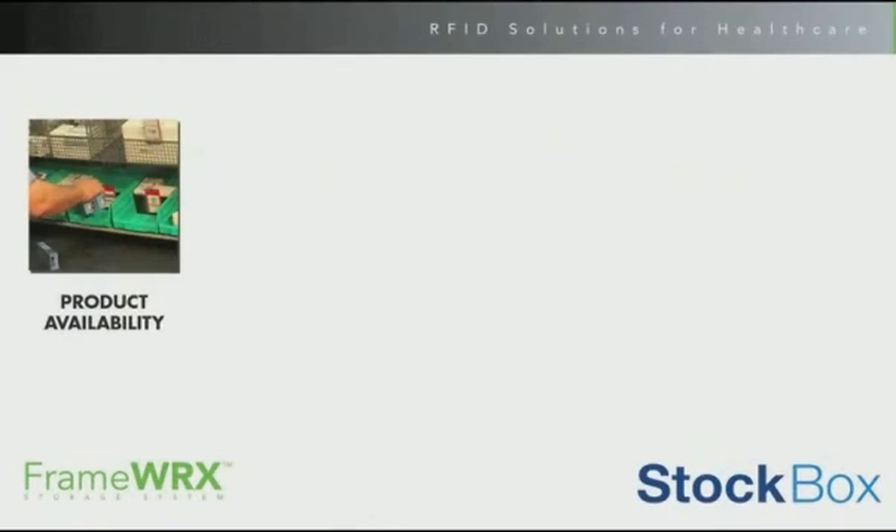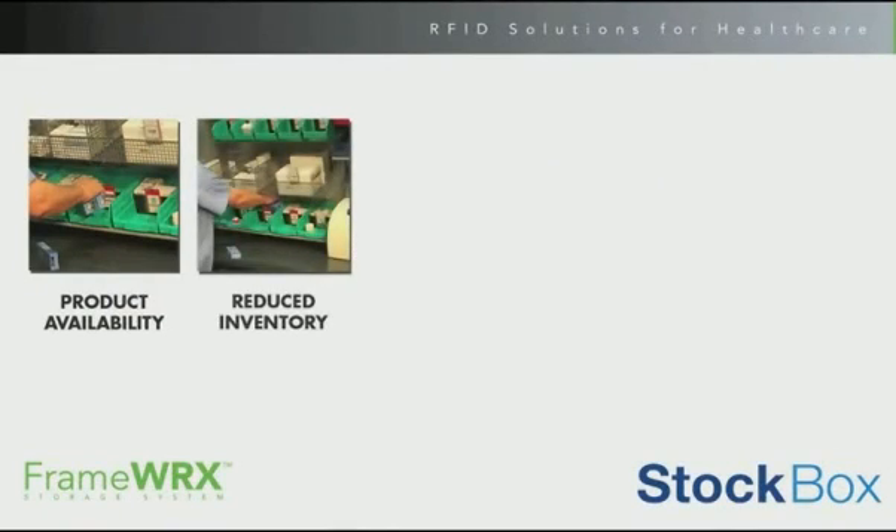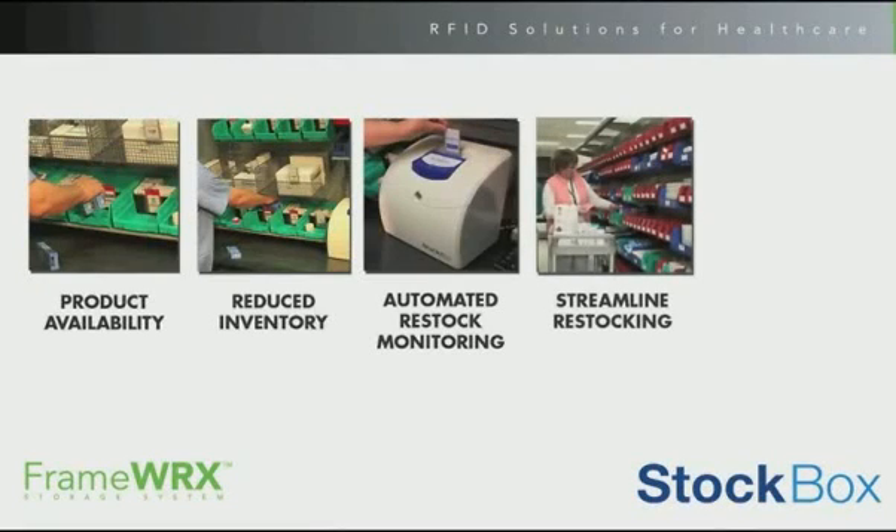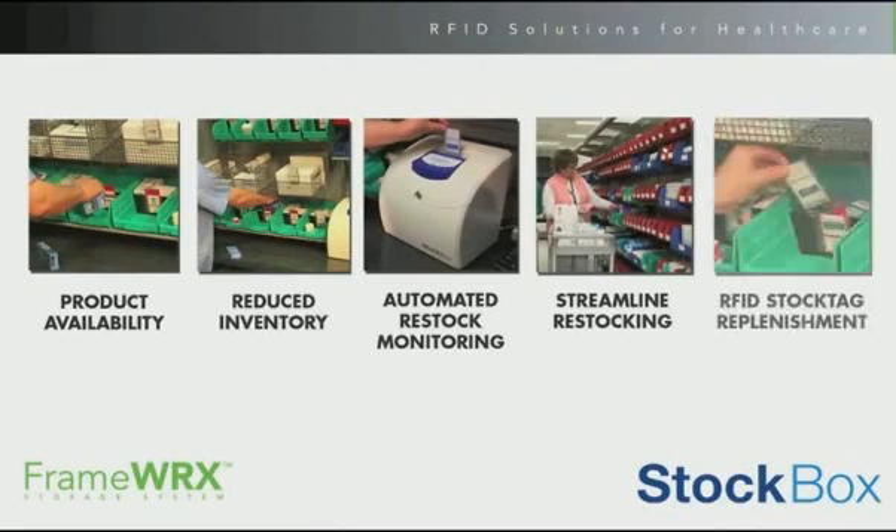The benefits of the FrameWorks and StockBox system are: the right product in the right place at the right time; eliminates monitoring and counting inventory levels by staff; increases compliance by not requiring clinicians to sign in and identify each item and quantity taken, typical of traditional automated cabinets; reduced inventory levels by monitoring PAR and replenishment information; and a fast return on investment due to the low cost of the solution.